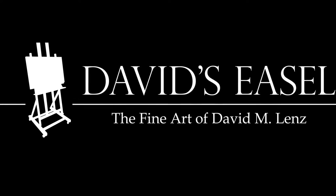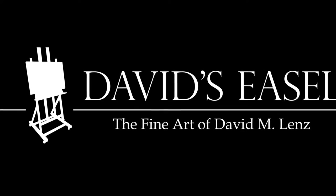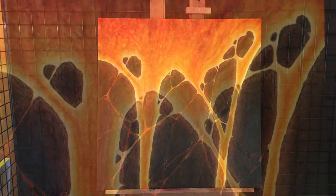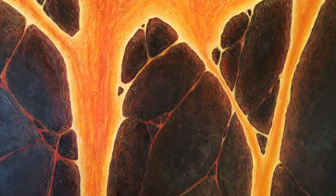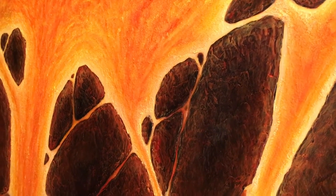Hello everyone, this is David from davidziezel.com and I'd like to take a moment to share with you one of my paintings today. This is Volcanic. It is a three foot by three foot gallery wrapped canvas on two inch deep stretcher bars. It is a heavily textured acrylic painting that is painted not only on the surface but on all four sides as well, so it is ready to be hung on your wall immediately.